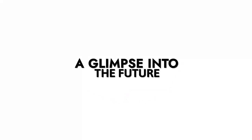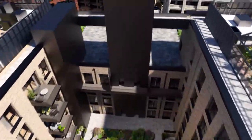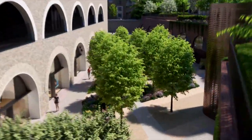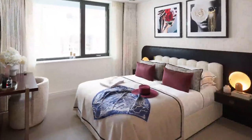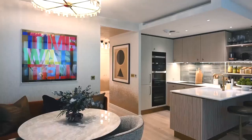A glimpse into the future: Candon Goods Yard is poised to be a game changer in the NW1 area. With its contemporary collection of homes set for completion from Q2 2025, the development promises to be a beacon of modern living in a historic neighbourhood. Primrose House, the first release, will offer a range of Manhattan, one, two and three bedroom homes, catering to various needs and preferences.